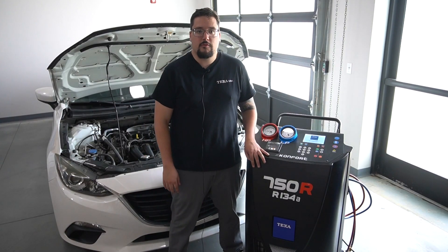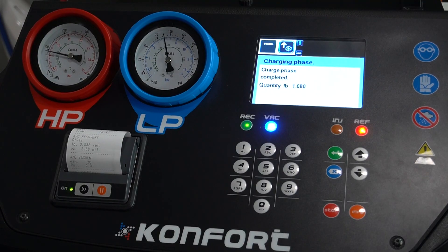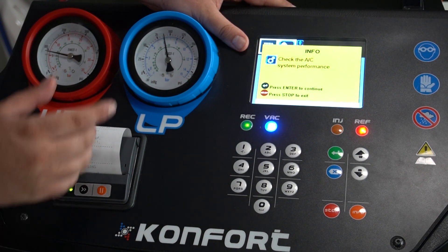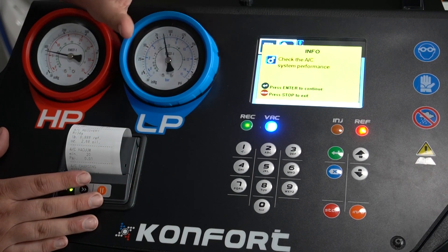The 750R supports a higher level of automatic service by automating many of the AC service steps from identification through reclaiming and recharging, providing clear step-by-step messages and single-screen error messages that can be seen from a distance.